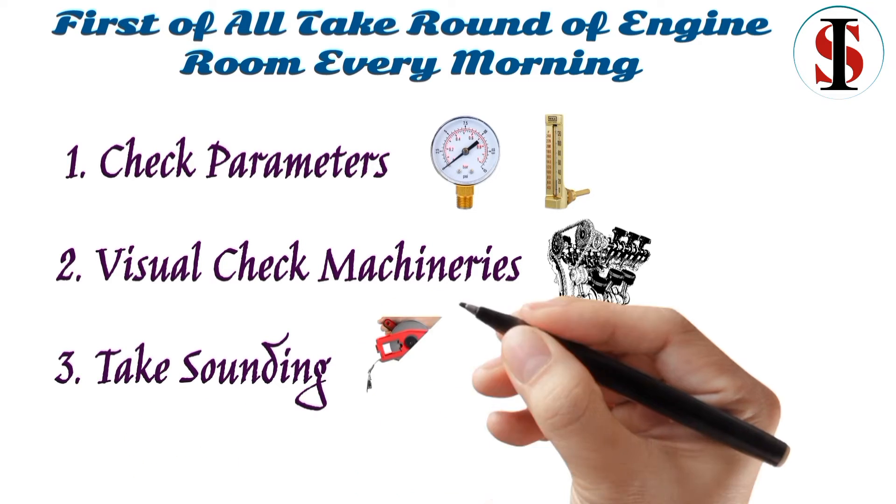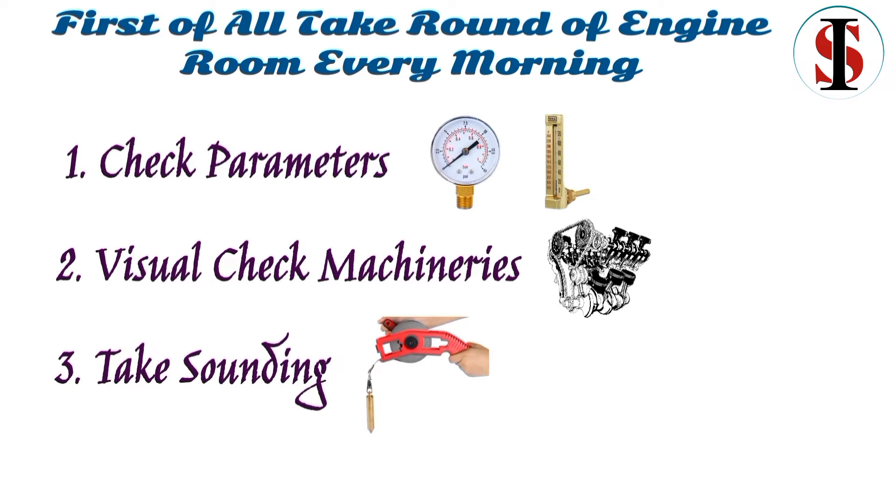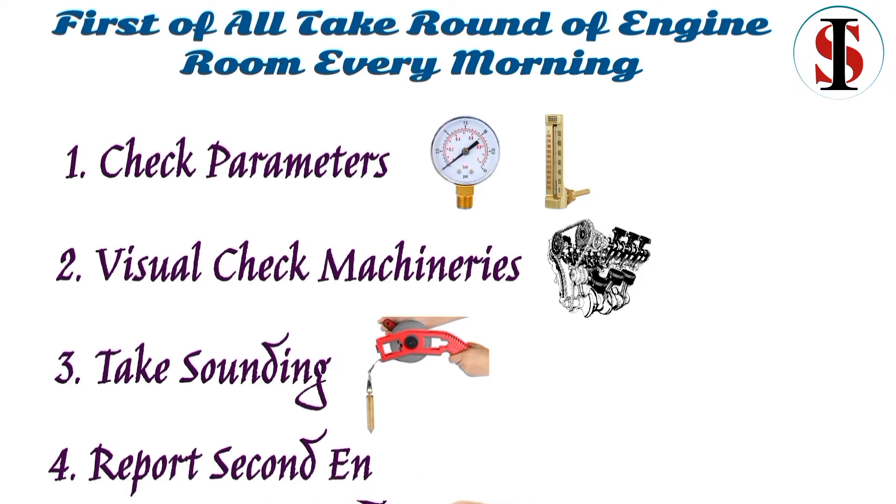Take soundings — check the level of fluid in every tank. Inform the second engineer about the parameters that you took during the morning round, and also inform him if you see any kind of abnormalities.